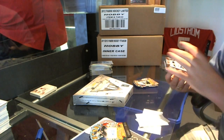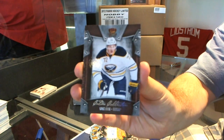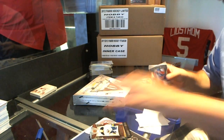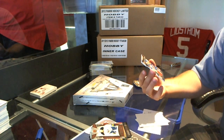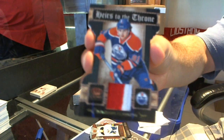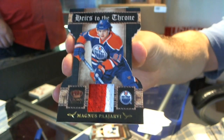We have a Calder Collection of Luke Adam. And number 42 of 50 — Heirs to the Throne Prime Jersey — Magnus Bjarvi, number 2 of 50.